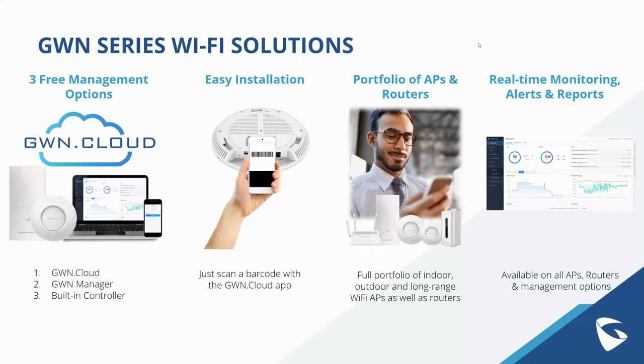When it comes to our solution, there are a few major competitive benefits. First, three free management options: GWN Cloud, GWN Manager, and the built-in controller within all access points. Easy installation — you can scan a barcode with the GWN Cloud app to have it added to your site and configure the network quickly. We have a full portfolio of indoor, outdoor, long-range, in-wall, and Wi-Fi access points, plus routers. Real-time monitoring, alerts, reports, and troubleshooting are all available completely free on all access points, routers, and management options.